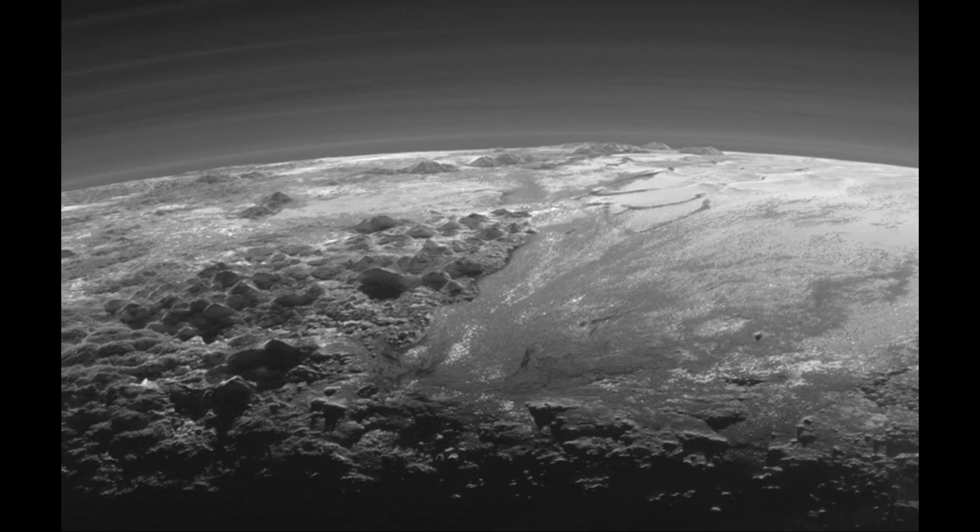We saw mountains and we saw flattened areas. We saw impact craters and we saw evidence of flooding. Now what we're looking at here, and in fact everything you look at in this image, is ice.